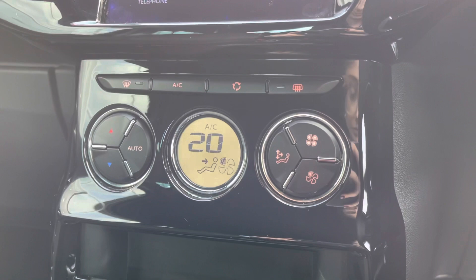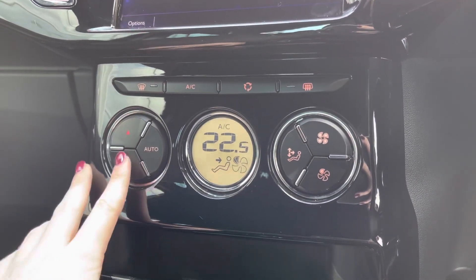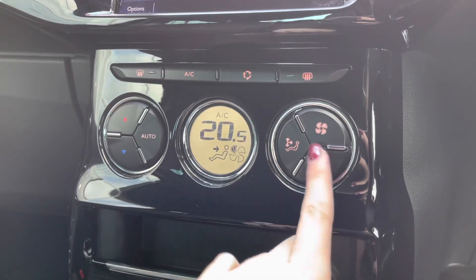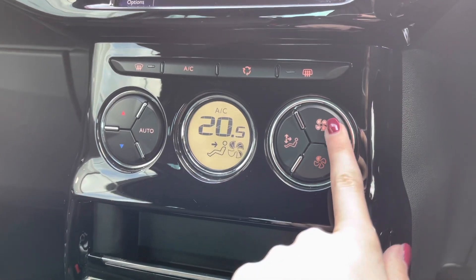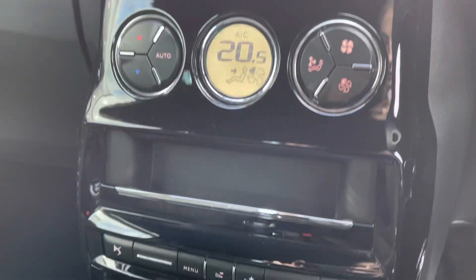Moving down, you've got your climate control setting here with that digital display in the centre, making it nice and easy to use. Simply use the buttons on the left for controlling the temperature and the ones on the right for the fan speed. It's all working nicely and effectively.